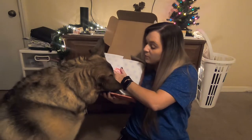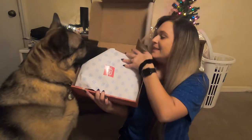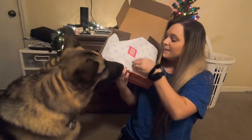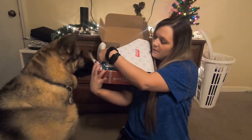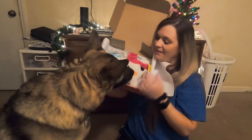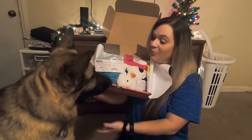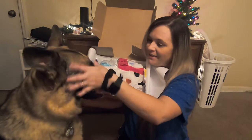Dylan, wait — leave it. Alright, so this is how they come. He's excited, so I can already see what's in it. This is what it looks like before he gets a hold of it. Good boy. He's such a good boy.